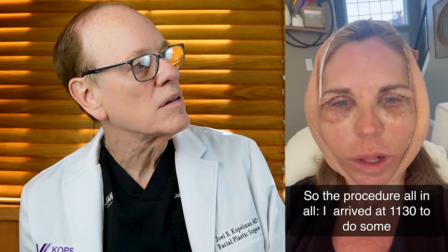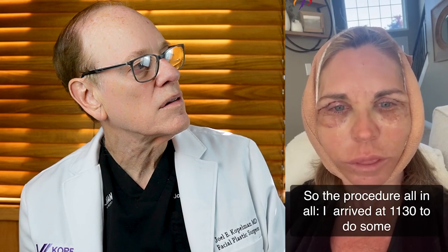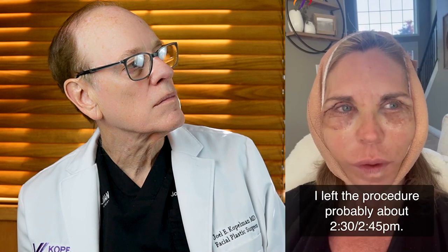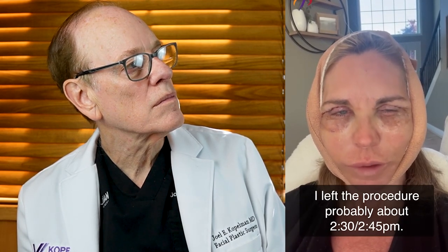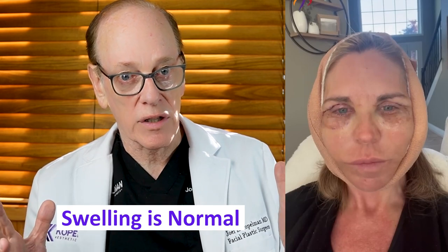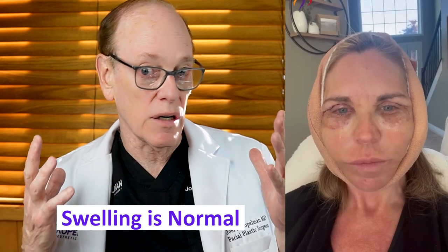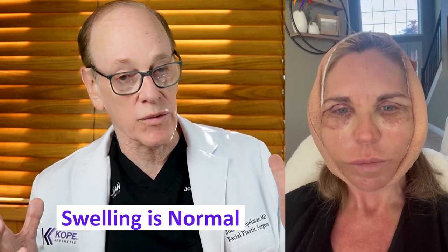Patient: The procedure — I arrived at 11:30 for pre-op, did some video blogging, and left probably around 2:30 to 2:45. Surgeon: We can see she's swollen, and swelling is of course normal following a facelift or any major procedure on the face — whether it's your eyes or your entire face, you're going to get some swelling; that's expected.